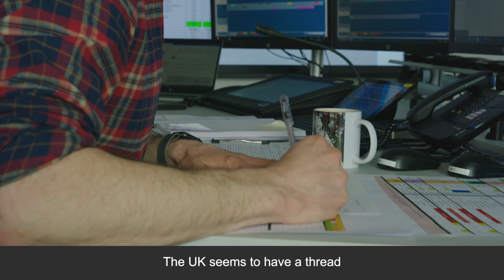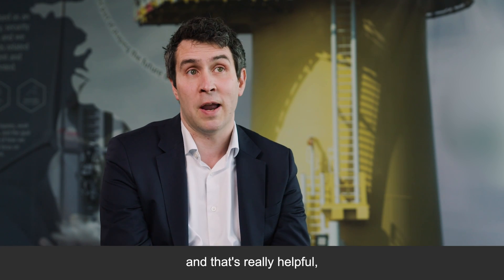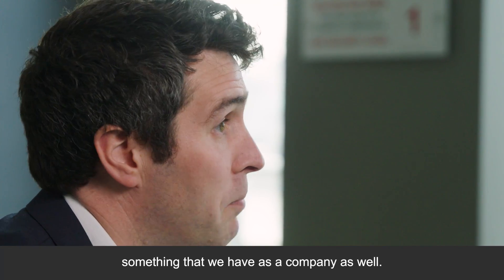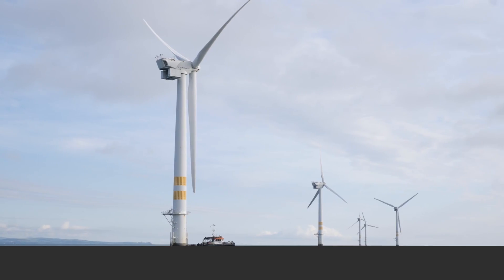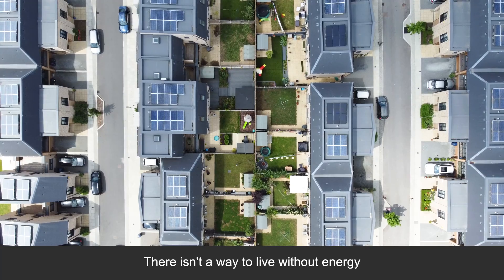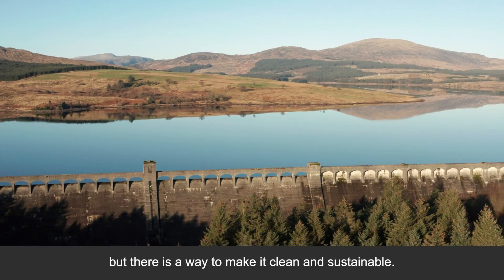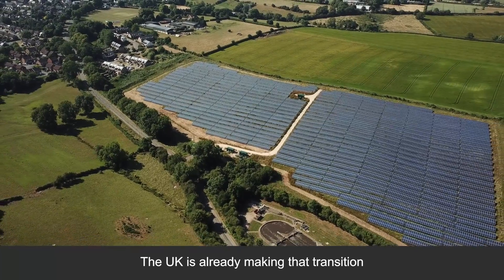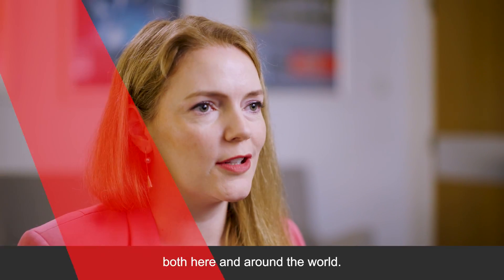The UK seems to have a thread that runs through all departments, which is this goal for net zero, and that's really helpful — something that we have as a company as well. It makes business easier for Equinor. There isn't a way to live without energy, but there is a way to make it clean and sustainable. The UK is already making that transition, and that presents huge opportunities both here and around the world.